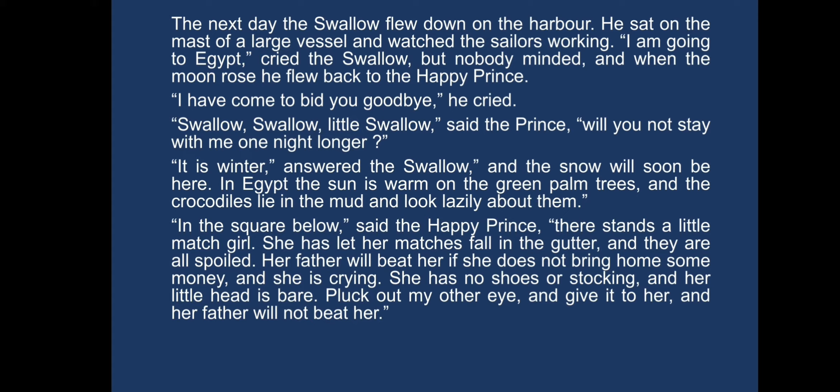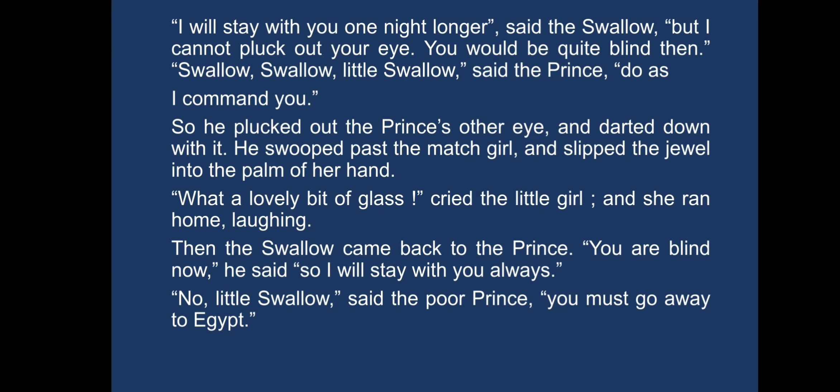"She has no shoes or stockings, and her little head is bare. Pluck out my other eye and give it to her, and her father will not beat her." "I will stay with you one night longer," said the swallow, "but I cannot pluck out your eye. You would be quite blind then." "Swallow, swallow, little swallow," said the prince. "Do as I command you." So he plucked out the prince's other eye and darted down with it. He swooped past the match girl and slipped the jewel into the palm of her hand. "What a lovely bit of glass," cried the little girl, and she ran home laughing. Then the swallow came back to the prince.